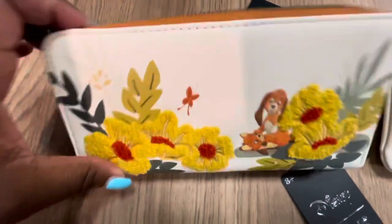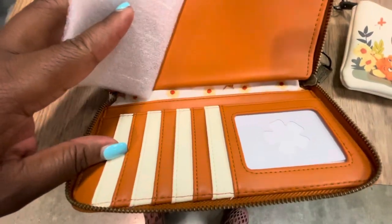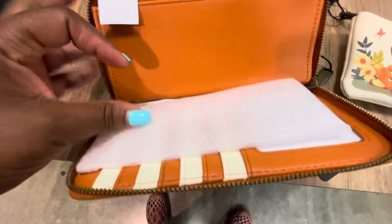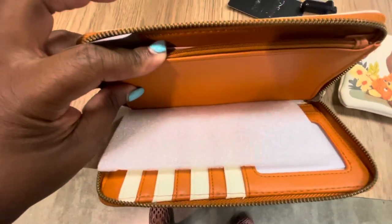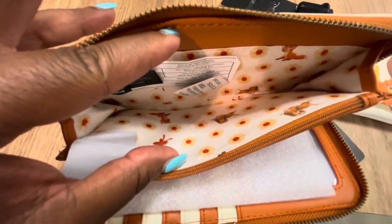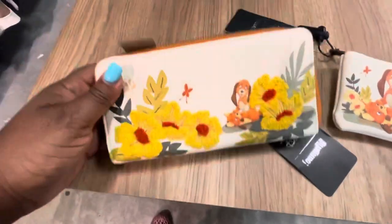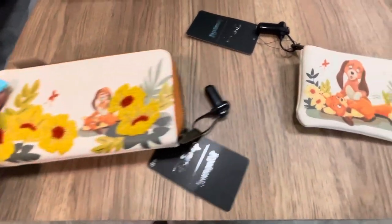Let's look inside. You have one space for your identification and cards, then you have this center space for your coins. Look at the decorative inner lining — love, love, love. This is a beautiful Fox and the Hound wallet.